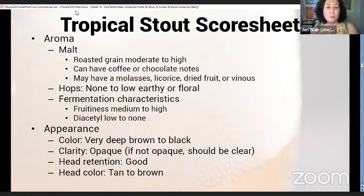For the aroma, the malt is going to be roasted — moderate to high dark grain — giving those coffee and chocolate notes. A tropical stout may also have a molasses, licorice, dried fruit, or vinous character because of some caramel malts, adding sweetness, chewiness, and fruitiness. Hops, if present, will be low, earthy or floral. Fruitiness is going to be medium to high — that higher fruitiness is usually what distinguishes it from a sweet stout or oatmeal stout. Diacetyl is low to none.